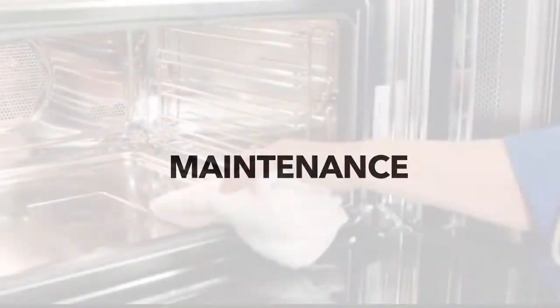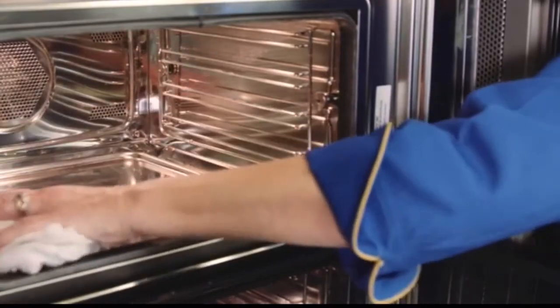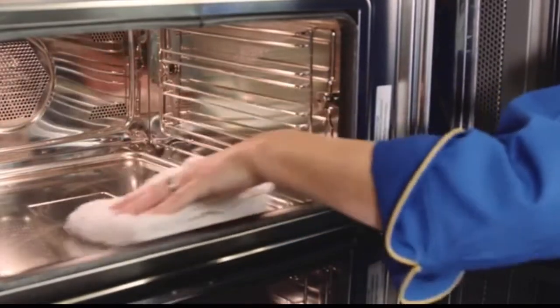Be sure to not forget maintenance. You'll need to run a descaling cycle from time to time to eliminate condensate buildup. Combined with care and cleaning, this will keep your oven perfectly steamy.